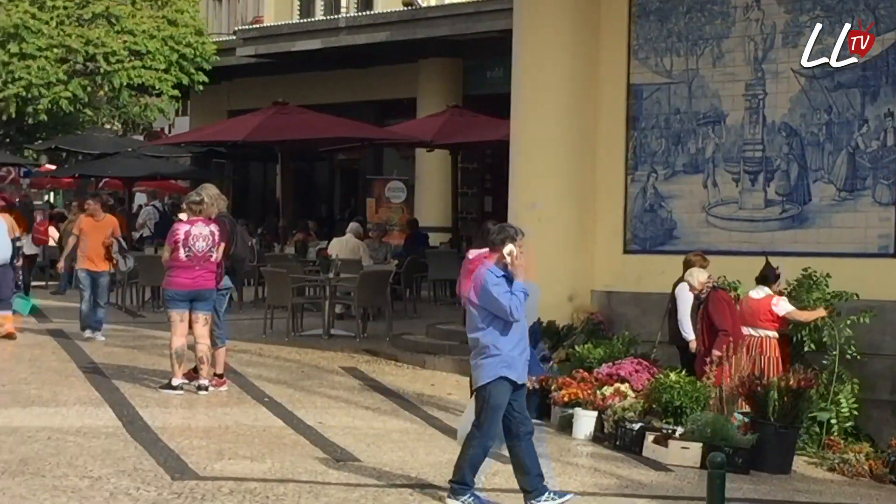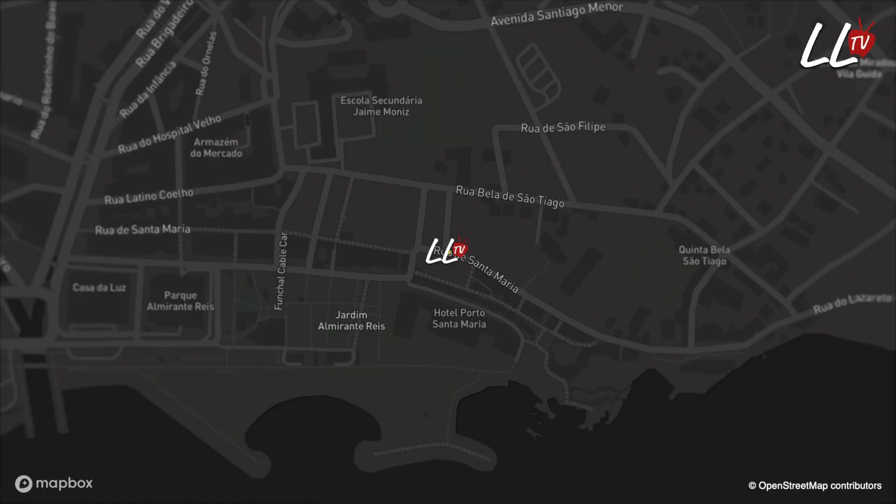If you want to find it, it's right next to the market. It's called the Rua de Santa Maria and it's not far from the port area.